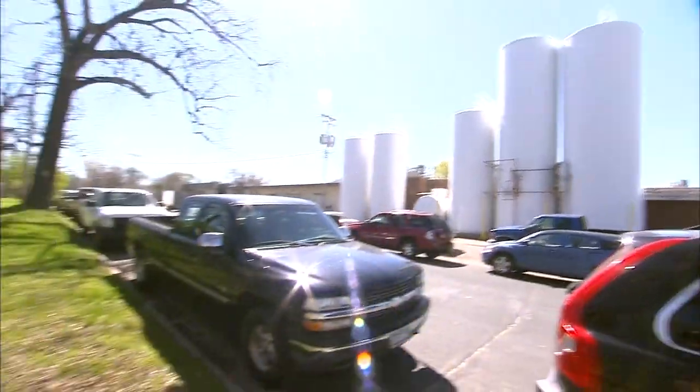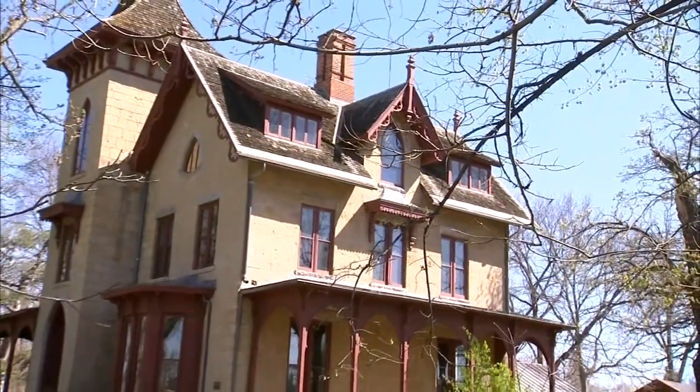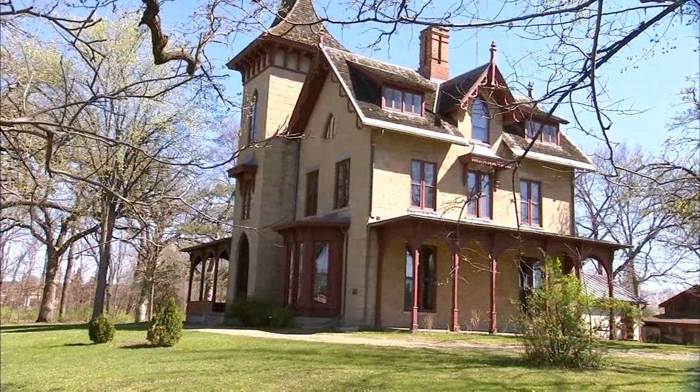Across from the Creamery is a building that has also been around for a long time. This is the William G. LeDuc House, completed in 1865, and it's on the National Register of Historic Places. LeDuc was a lawyer who moved here from Ohio and took this property as payment for his services. The Minnesota Historical Society bought this property in the late 1950s — it was the first property they ever bought.